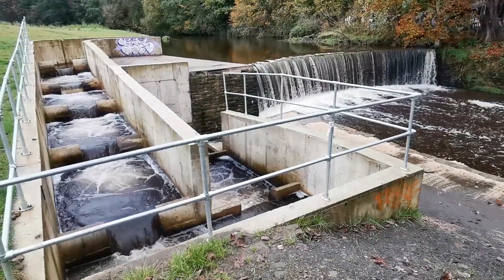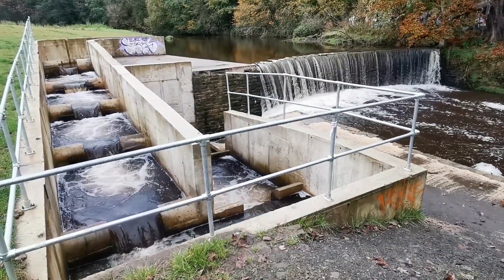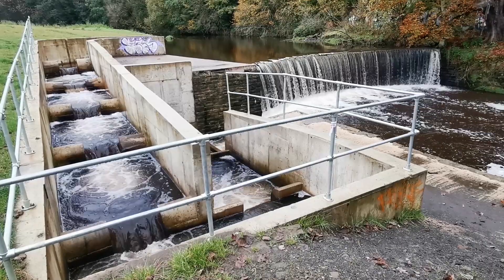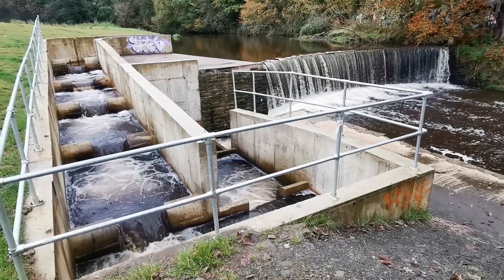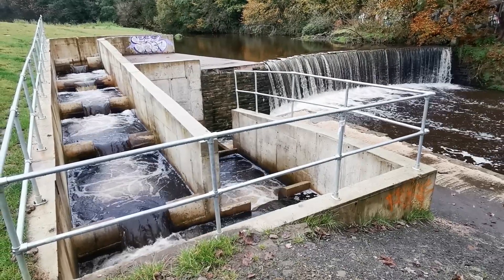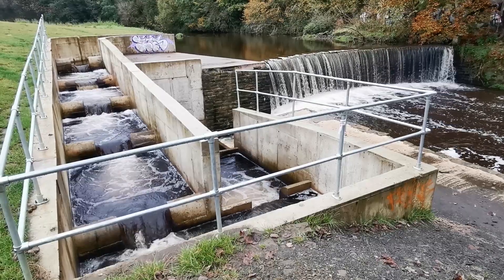The fish pass acts like a set of steps for fish. There are a number of pools and the fish enter at the bottom and jump from one pool to the next until they've reached the top and can continue along Heimburn Brook upstream of the weir. The fish pass is helping fish to reach areas of Heimburn Brook which have been inaccessible for over 200 years.